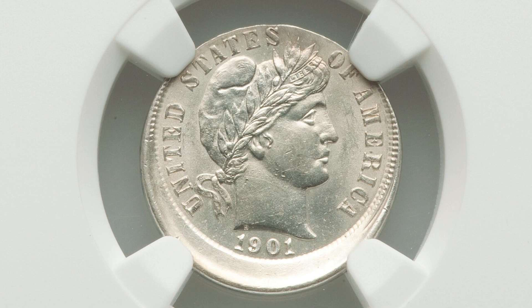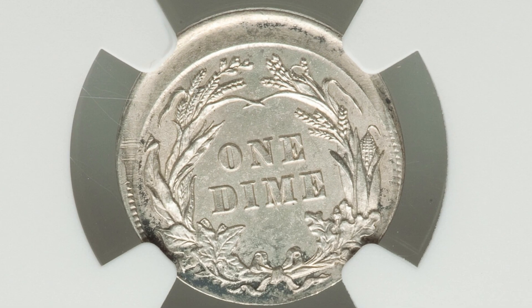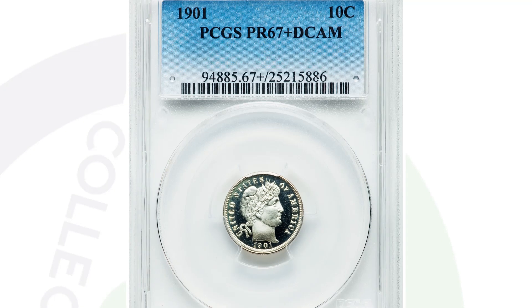Moving on to another mint error: this 1901 silver dime was struck 10% off center, graded by NGC. Off-center errors kind of speak for themselves — pretty noticeable. You can look for this on all kinds of different coins. This one ended up selling for nearly $1,000 at auction.